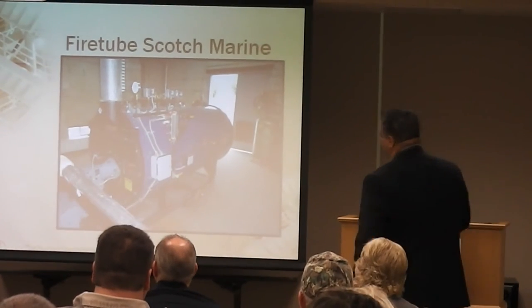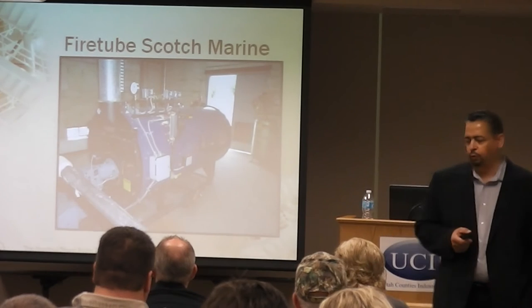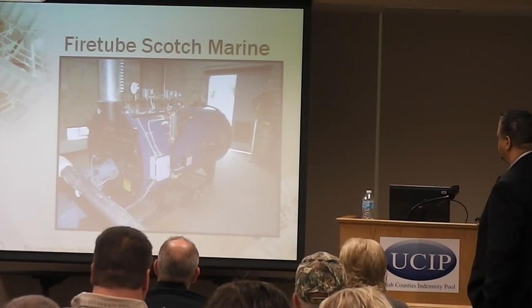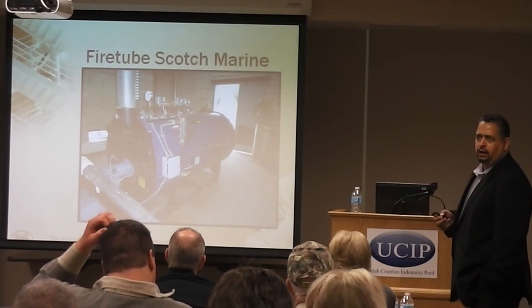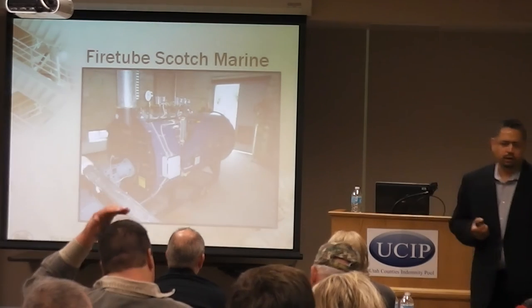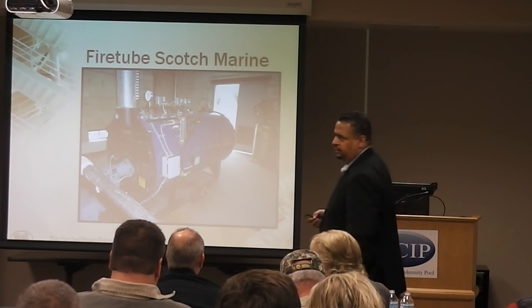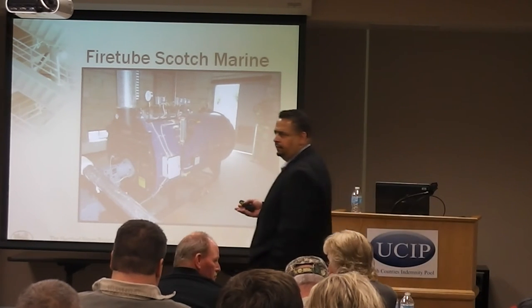This is more common than what you guys probably see. This is your smaller fire tube scotch marine boiler, typically what we see in commercial and municipal type locations. This one may be rated about 100 horsepower. We rate these fire tube boilers in horsepower — one horsepower is equal to 34.5 pounds per hour of steam.